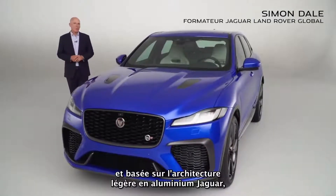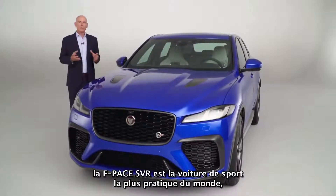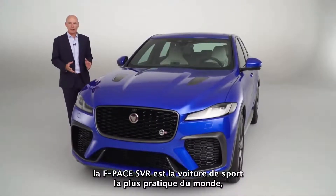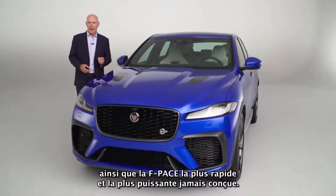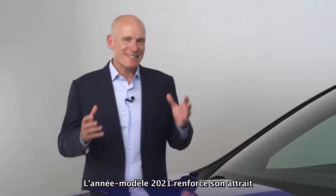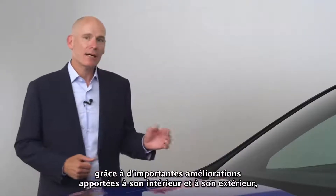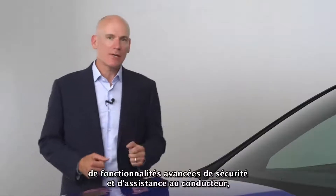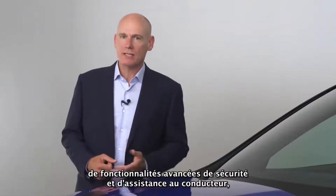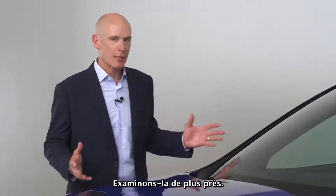Developed on Jaguar's lightweight aluminium architecture, F-Pace SVR is the world's most practical sports car and the fastest, most powerful F-Pace ever. The 21 model year extends its appeal with significant updates to its exterior and interior, and innovative additions to the advanced safety and driver assistance features, together with even greater performance. Let's take a closer look.